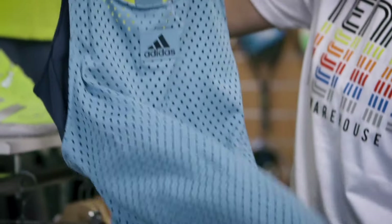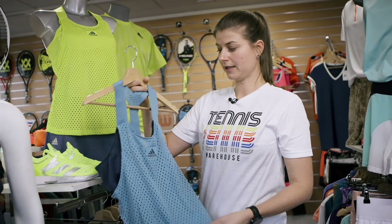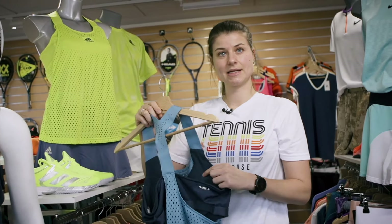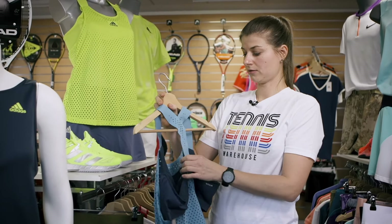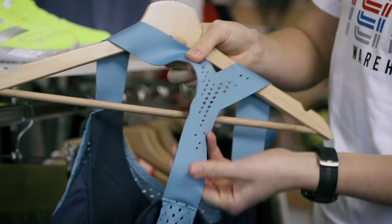This top or tank is also super light. It has laser cutouts all over. It comes with an integrated sports bra, and the bra also has pads, but you can remove them if you don't like them. The straps are elastic and also have laser cutouts.